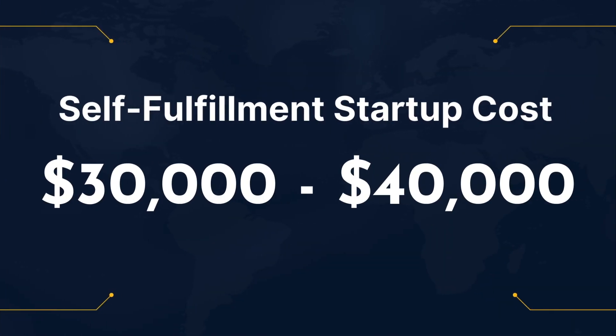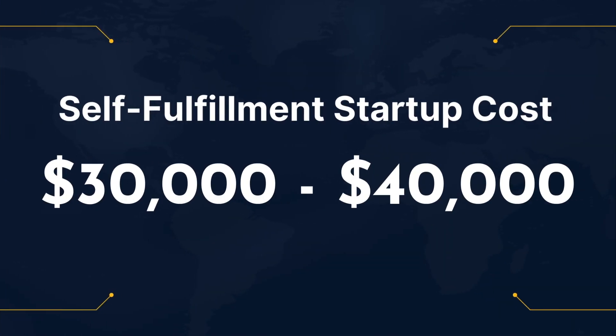But if you plan on buying your own inventory, storing things in your own warehouse, and shipping out to customers, plan on spending about $30,000 to $40,000 in startup costs.